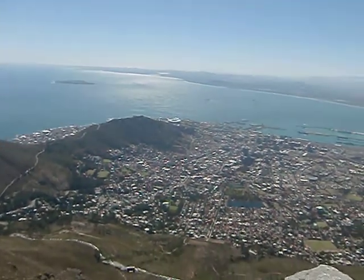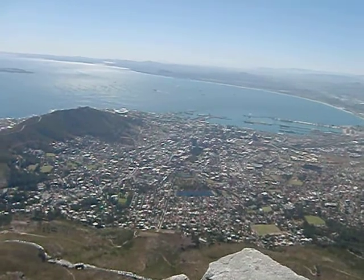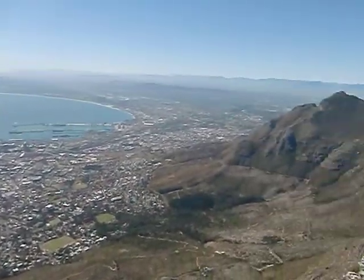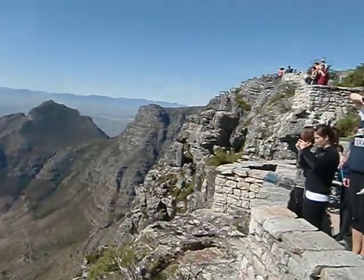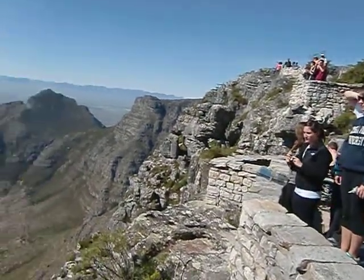And this is the city centre of Cape Town. We can probably zoom in on all the skyscrapers. And then up here we've got the other side of Table Mountain — it's the Lion's Head — and the plateau up here where we are.